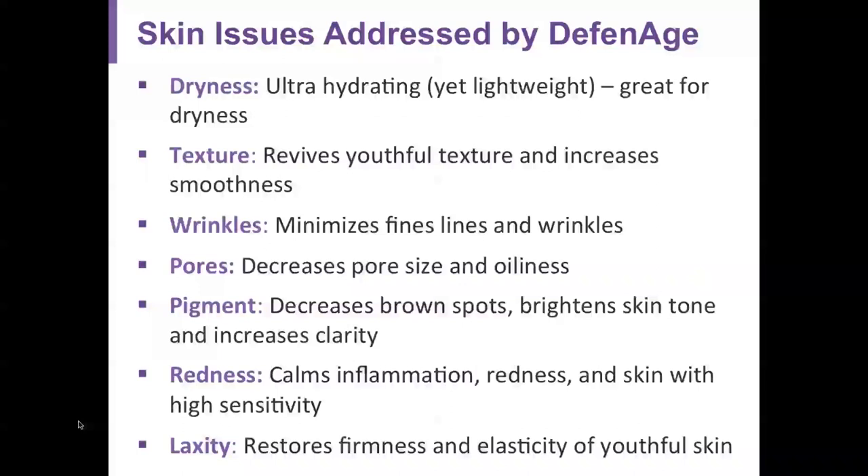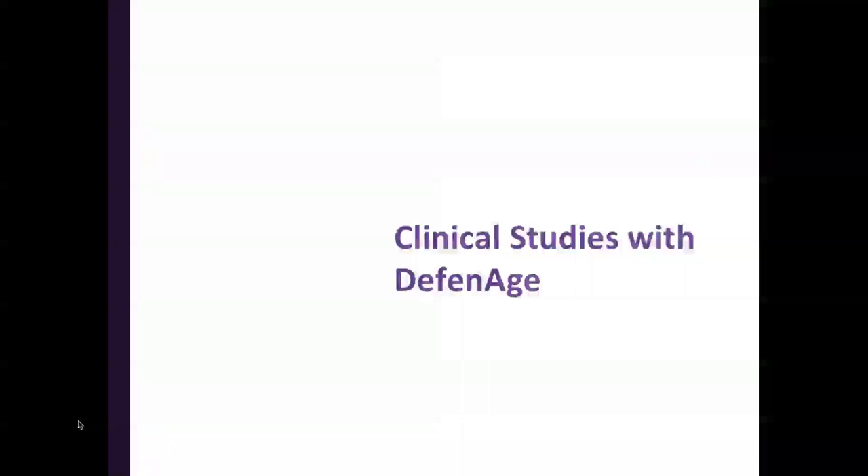For pigment, it decreases brown spots, brightens and evens the skin tone, and increases skin clarity. For redness, it calms inflammation, redness, and very sensitive skin, and is very helpful for many patients with rosacea. For laxity, it restores firmness and the elasticity of youthful skin. So it really does address anti-aging on a global scale.